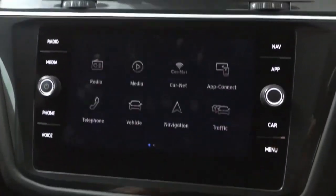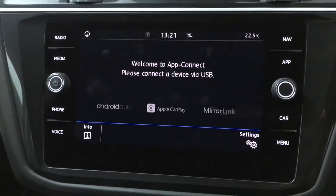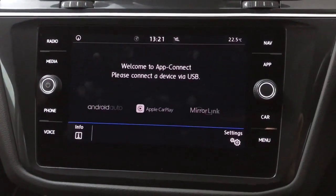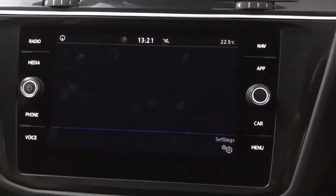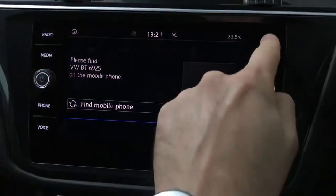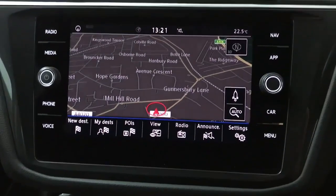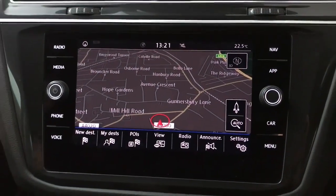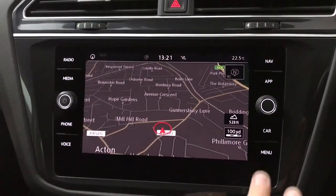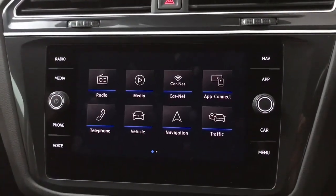On the main screen you've got DAB, FM and AM radio. You've also got App Connect for Apple CarPlay and Android Auto, so you can have your own phone screen on the screen in the car. If you prefer just to have your calls and your music coming through, you can do that just via Bluetooth. There is also built-in sat nav, but if you're using CarPlay or Android Auto then you're probably just going to be using Apple Maps, Google Maps or Waze — whatever your preference.